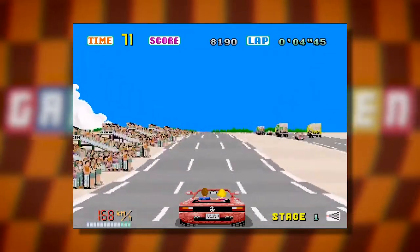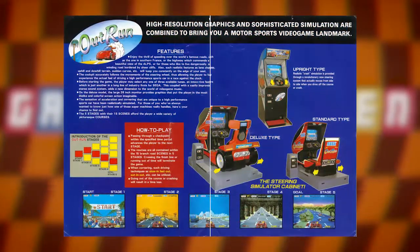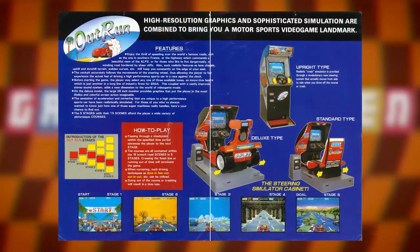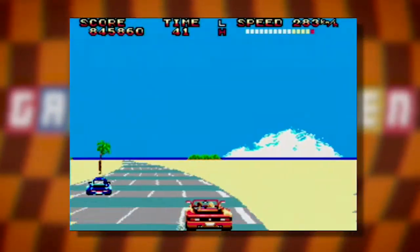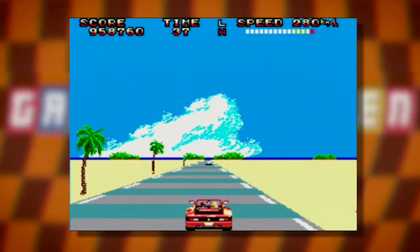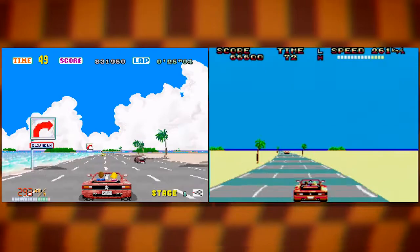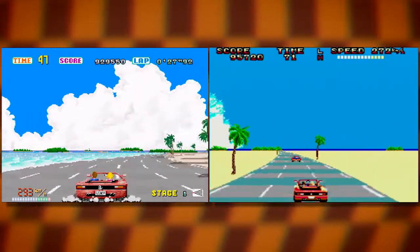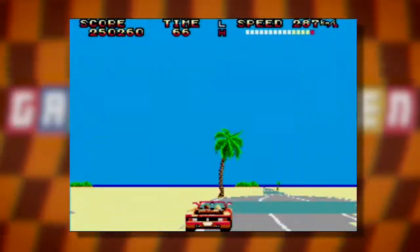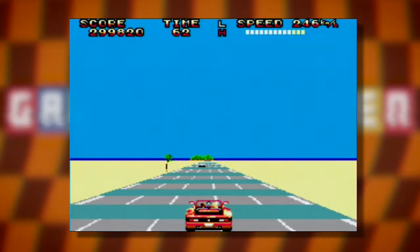OutRun hit the arcade in 1986 and released on the European Master System not long after Space Harrier in '87. The full cabinet was awesome, with hydraulics that moved the seat as players turned the first force-feedback steering wheel across different road surfaces. OutRun on the Master System treads a line somewhere between Hang-On and Space Harrier, looking like a faithful adaptation of the arcade game but with clear compromises to keep performance up. You've got all the branching paths of the original, a choice of music, and a convincing sense of speed, but there's been a significant cut in the amount of trackside detail and other cars on the road. While this changes the challenge of the game and can make things look a little empty compared to the arcade, it means it still plays very smoothly.